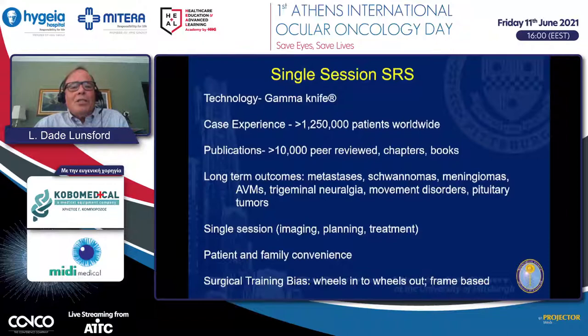Single-session radiosurgery with the gamma knife has been used worldwide in many centers, and I'm pleased to hear about the work ongoing in Athens. More than 1.25 million patients have been treated, leading to an enormous population of patients, chapters, books, peer-reviewed publications, and a wide variety of clinical indications including skull-based tumors, vascular malformations, functional problems, and metastatic cancer.